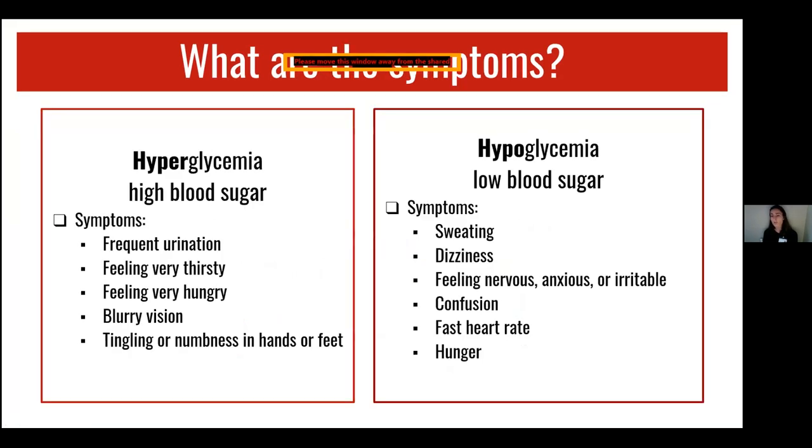What are some of the symptoms? Typically, the most presenting symptom is hyperglycemia, which is high blood sugar. Some symptoms may be frequent urination, feeling very thirsty or hungry, blurred vision, and tingling or numbness in the hands or feet. The opposite of hyperglycemia is hypoglycemia, which is low blood sugar and can be very dangerous. Symptoms of this may include sweating, dizziness, feeling nervous, anxious or irritable, maybe feeling confused, having a rapid heart rate, and also feeling hungry.